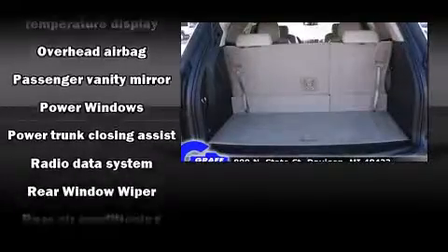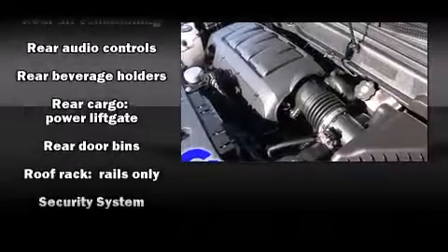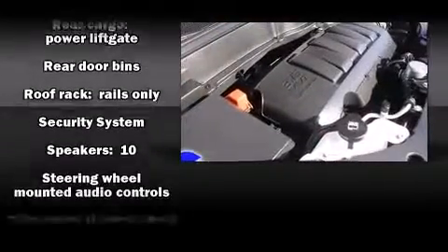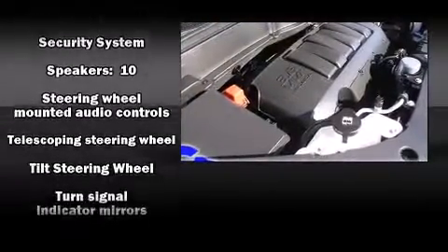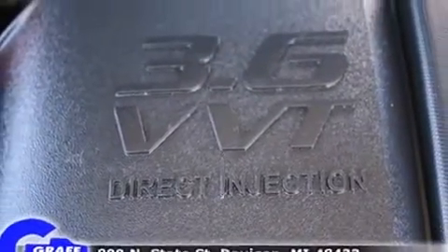Passenger security is always assured thanks to the various safety features such as traction control, a panic alarm, OnStar, and four-wheel disc brakes with ABS. Brake assist technology provides extra pressure when applying the brakes.